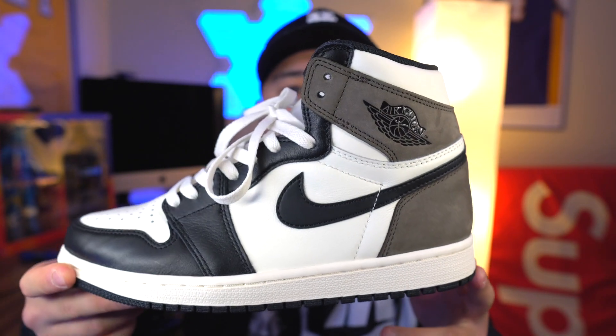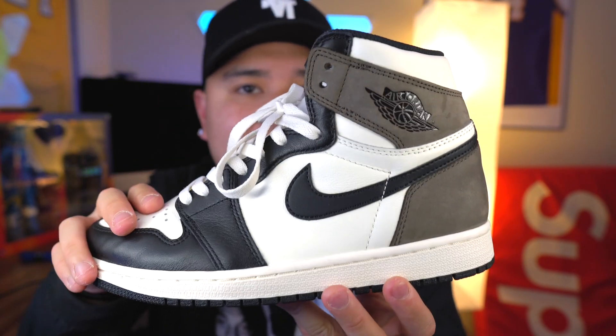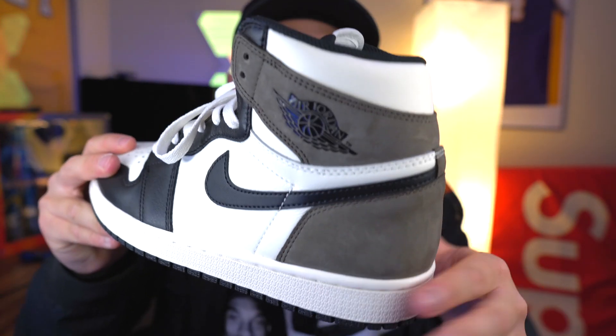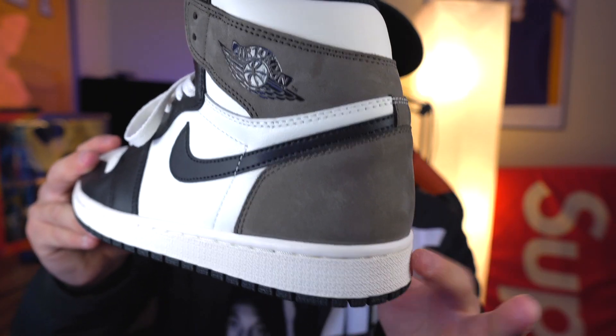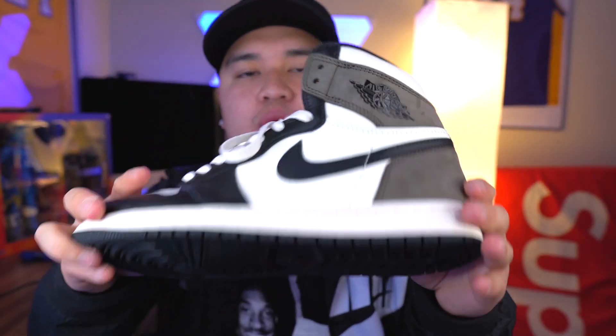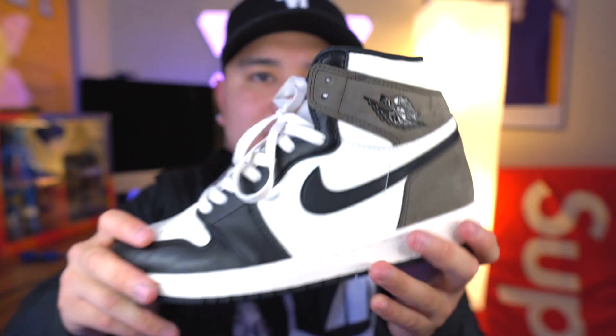Another Jordan 1 on the list is the Mocha Jordan Ones. I was really lucky to get these for retail. This is probably a lot of people's top five — I'd definitely put this in my top five because it resembles and kind of reminds people of that Travis Scott look, with the suede brown in the back. Overall a really dope shoe; really blessed to get it for retail. Definitely going to get a lot of wear this year for sure.